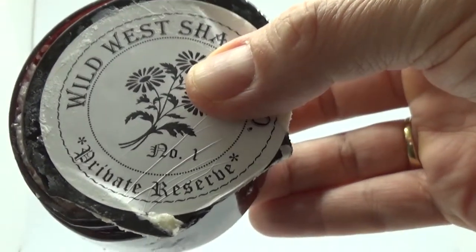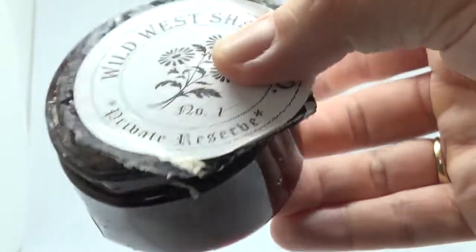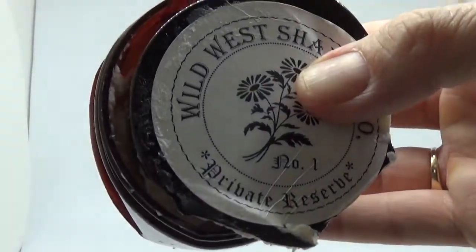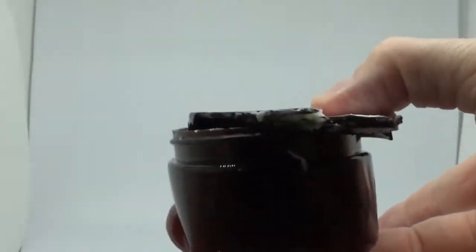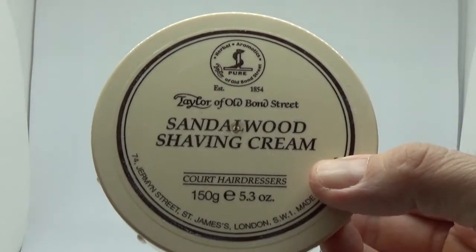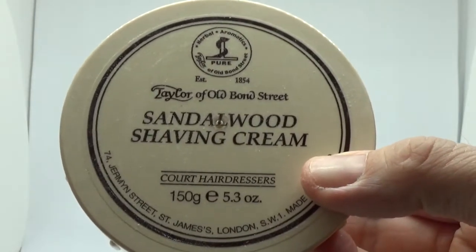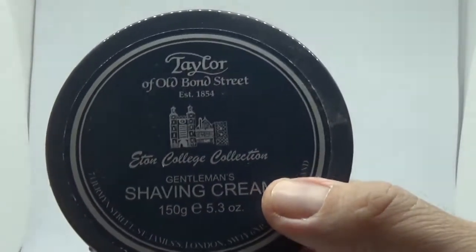Another one that was smashed to smithereens, which is Russell's First Private Reserve - number one. As you can see it's all crushed; I've got to find another container to put that in. This set is now gone - one we've actually gone through. This is the first cream I bought when I first started wet shaving - Truefitt & Hill Bond Street Sandalwood.